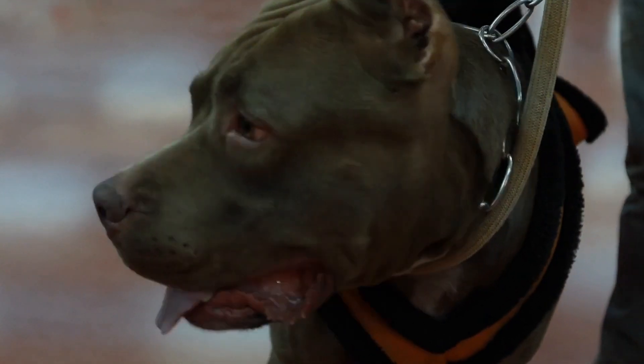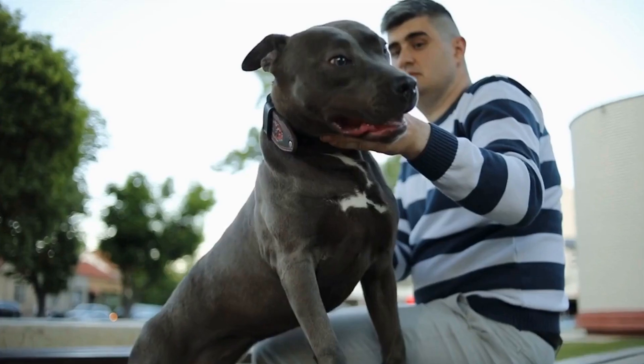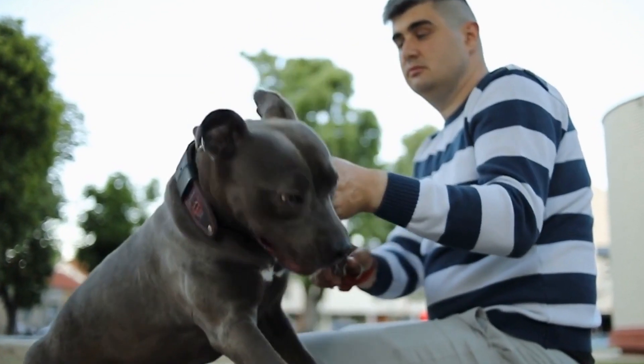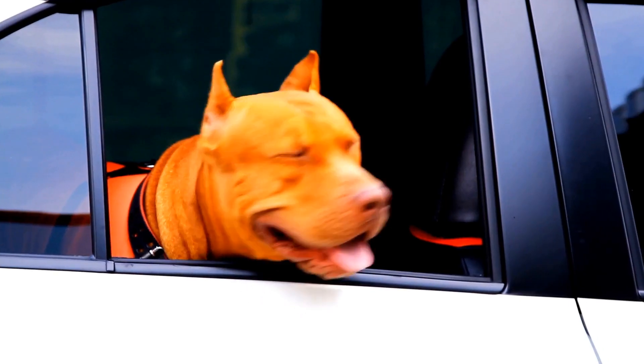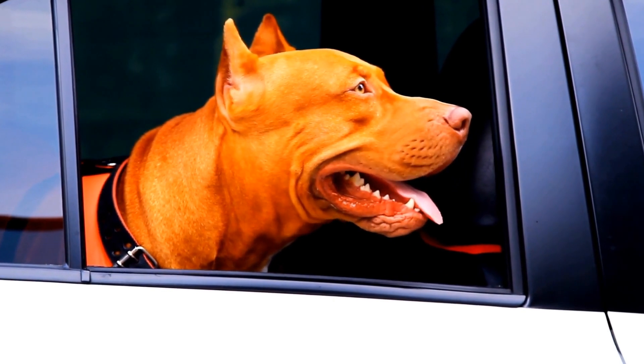It is crucial to provide them with shade and plenty of fresh water during hot weather. Owners should avoid leaving their pit bulls outside for prolonged periods during the peak hours of the day when the sun is strongest. It is also recommended to limit exercise to cooler times of the day, such as early mornings or late evenings when the temperature is lower.